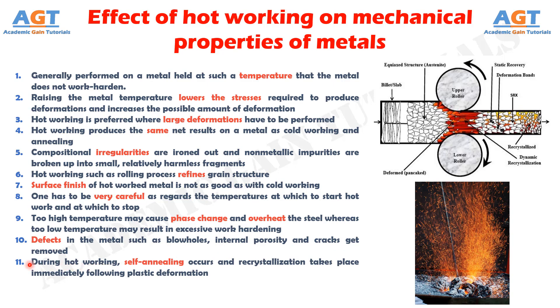And finally, Number 11: During hot working, self-annealing occurs and recrystallization takes place immediately following plastic deformation. This self-annealing action prevents hardening and loss of ductility. So, we have discussed the effect of hot working on mechanical properties of metals in detail. Thank you.